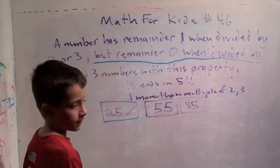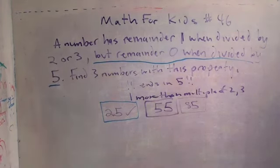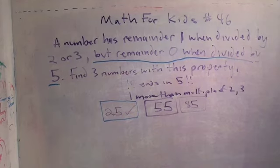Homework problems: it's Olympiad nineteen, problem number one and problem number two. I left the book in the kitchen but I remembered what it is. Great job — I know you're a little sick tonight, so that was really good. You did a nice job with those problems.